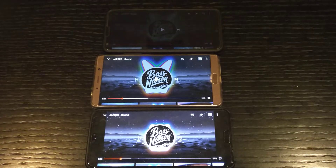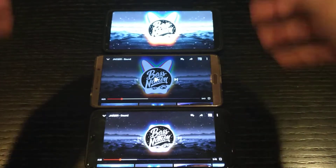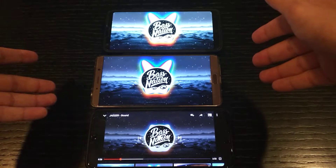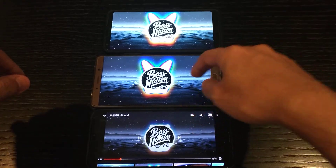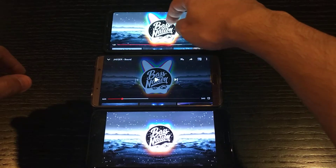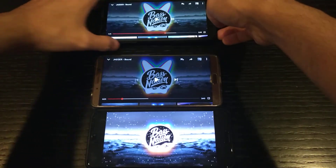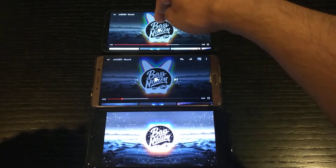Hey, what's up guys, we have a speaker test today and it's gonna be the LG G6 versus the Huawei Mate 10 versus the Huawei P20 Pro. Let's start with the LG G6. Of course, all of them are on full volume — let's go.